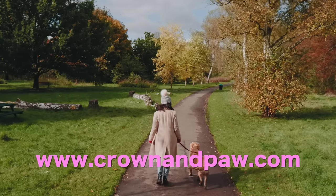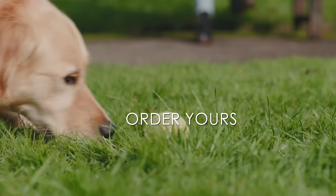Head to www.crownandpaul.com to order yours today.